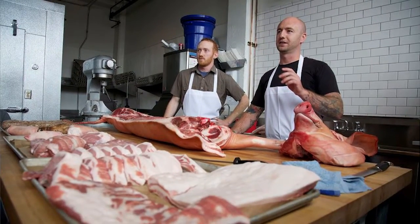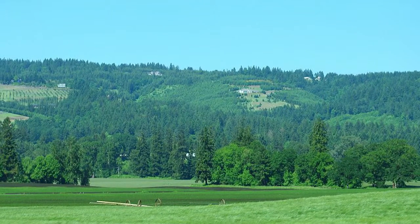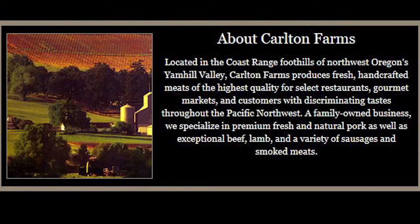There are a few techniques that we do throughout that I will talk to you about as we go through the process — what makes each product of ours a little bit more special. Our pork source — the majority of it comes from right down the road here in Carleton, Oregon. The slaughterhouse is called Carleton Farms.